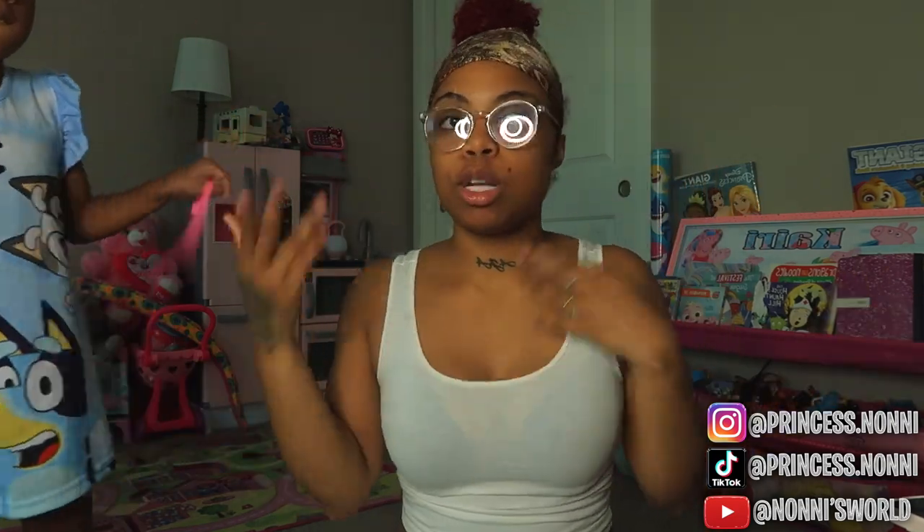My hair typically takes a little bit longer. So I'm going to do my hair first. I didn't have my glasses on because I hate that the ring light reflects on my glasses. Let's go do my hair.